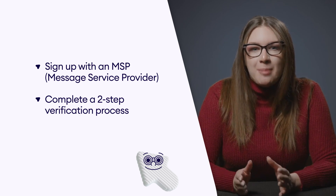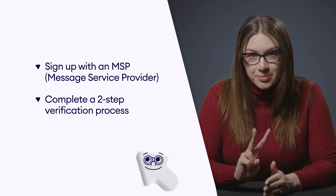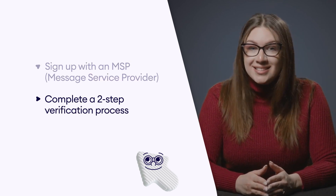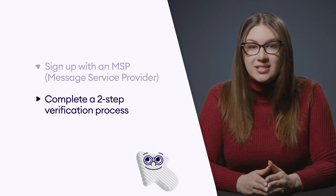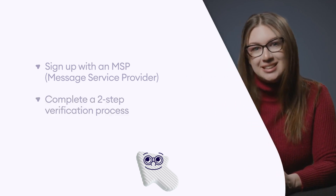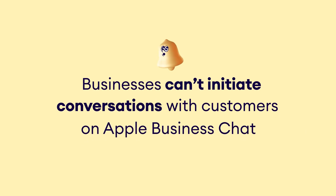To start using Apple Business Chat, you need to complete two steps. First, sign up with an MSP that supports Apple Business Chat. Second, complete Apple's two-step verification process to connect your Apple Messages for a Business account with your chosen MSP. Once it's done, you are ready to start generating leads using Apple's entry points, including iMessage, Spotlight, Search Maps, Safari, and in-app buttons. There is one important note, though — as a business, you can't initiate conversations with your customers on Apple Business Chat. Only customers can send the first message.